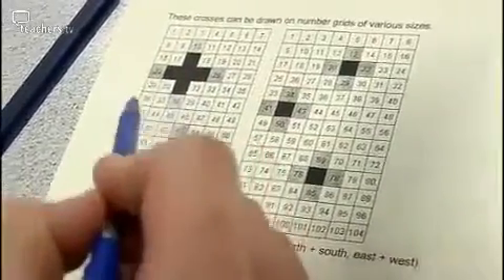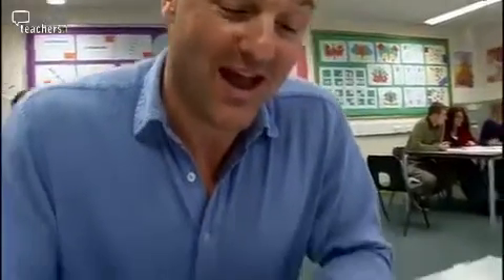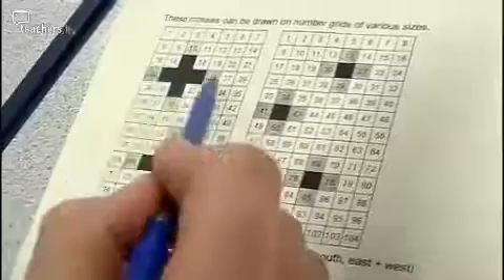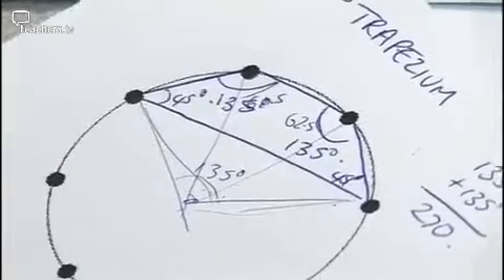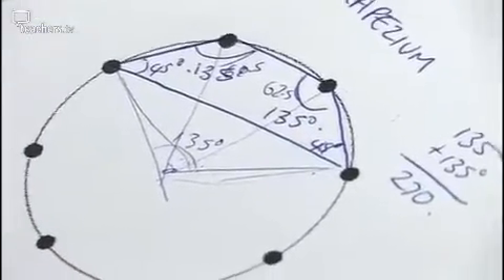One teacher tries crossed ends: if you draw a cross, the north end plus the south end is going to equal the east end plus the west end. Another is looking at the one called 'dozens', where you have to try and find the largest possible five-digit number that's divisible by 12. Another is working out the angles in the centre by thinking about what fraction of the circle it is.